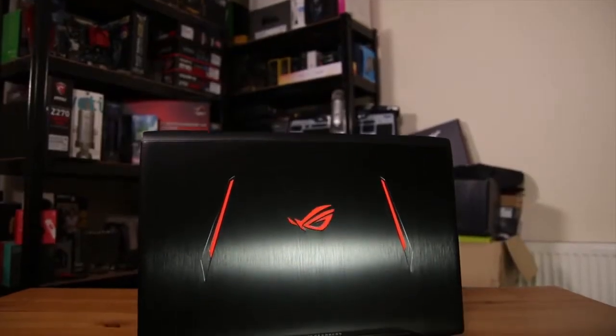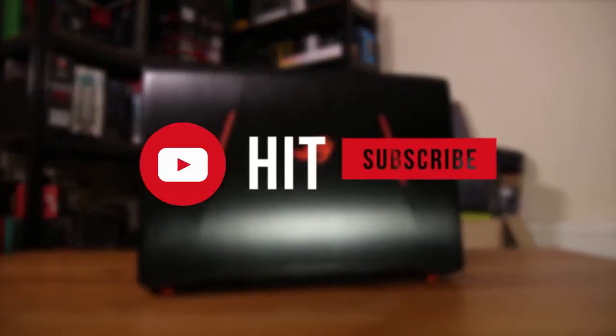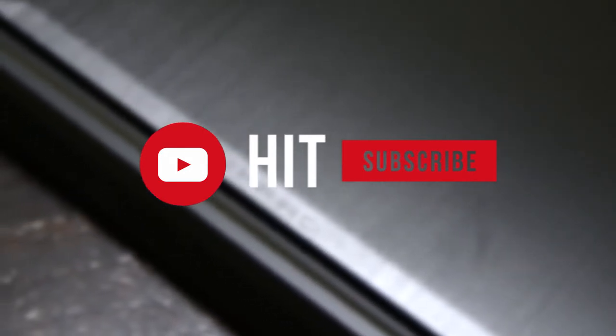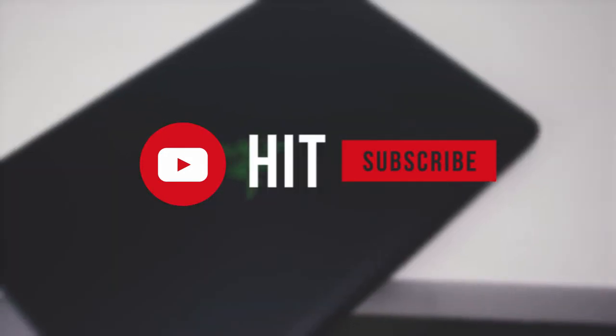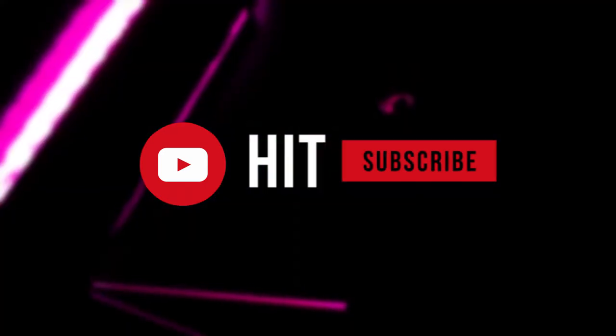That's all for this video. If you're interested in staying up to date with the best in gaming gear and cool tech, hit that subscribe button and turn on post notifications. Links for pricing on all products mentioned are in the description below, and will be kept up to date. Until next video, keep gaming!